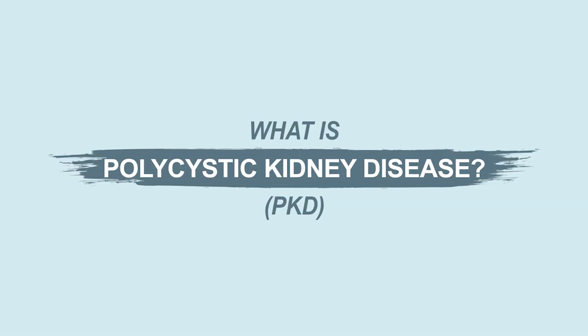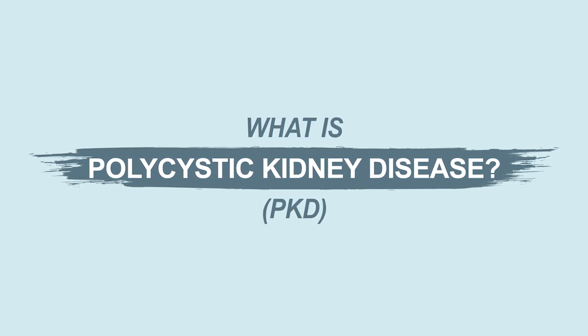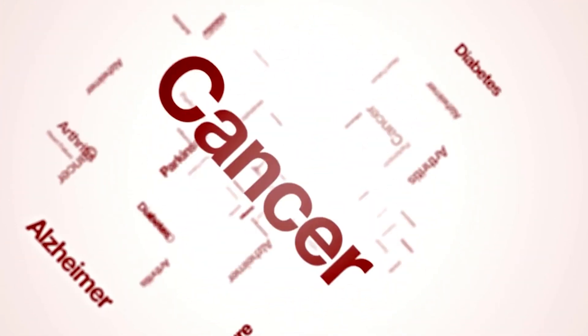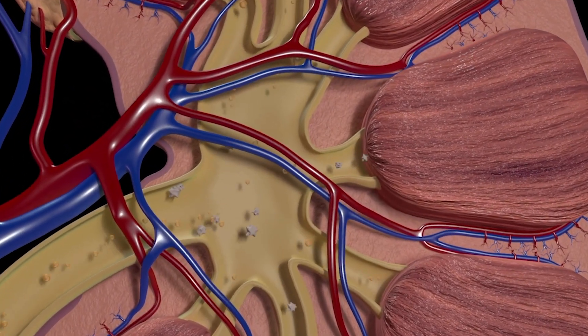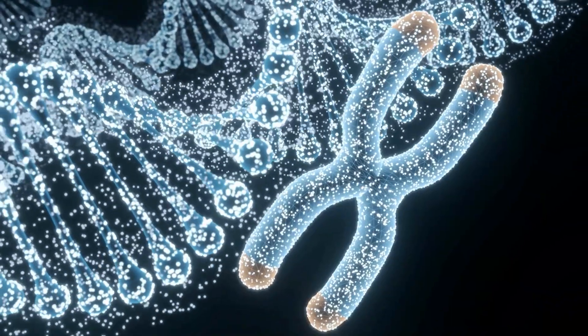First off, Emily, do you want to walk us through what polycystic kidney disease is? How would someone know that they've got it — the symptoms, the etiology of the disease, and anything else you think we need to know about what polycystic kidney disease is? Sure. So polycystic kidney disease is a genetic disease that causes cysts to grow on the kidneys.